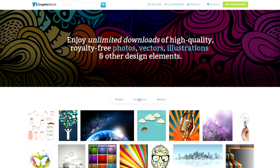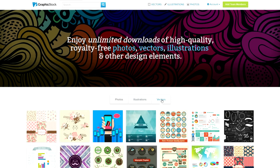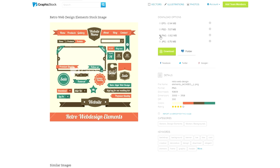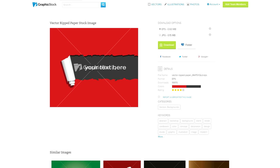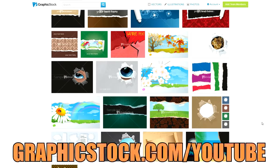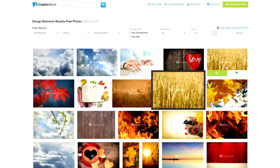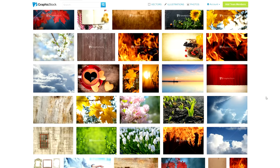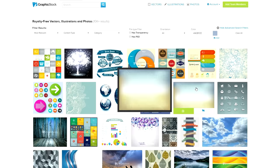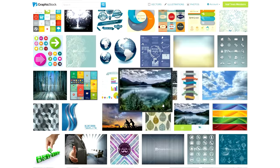I also want to give a huge thanks to GraphicStock for making this video possible. GraphicStock has the largest unlimited download library of graphics, photos, vectors, and images on the internet. If you're a graphic designer, website designer, or even a content creator, you can take advantage of these high-resolution graphics. You guys can try them out for a 7-day free trial by visiting GraphicStock.com slash YouTube or by clicking on the link below. You're actually able to download 140 pieces of content within your free trial, and if you're happy with the experience you can sign up to their annual plan for 99 bucks and get unlimited access to over 300,000 plus images.